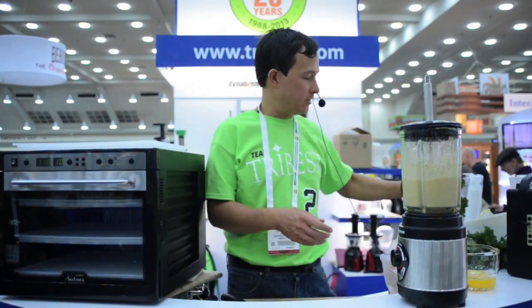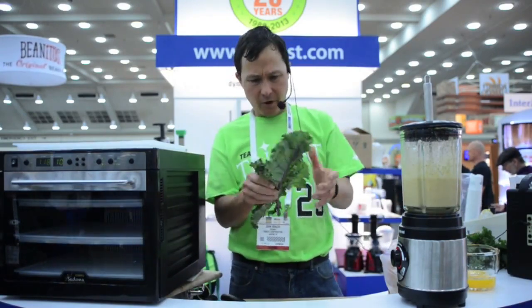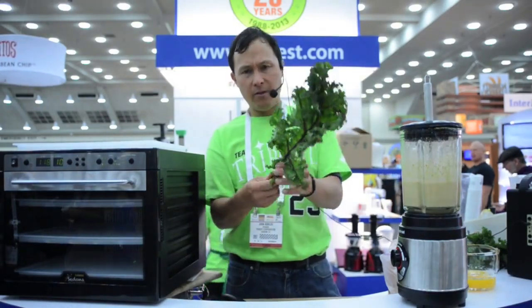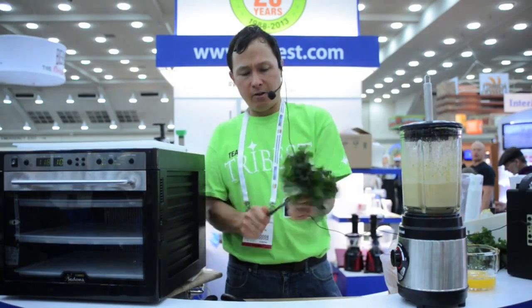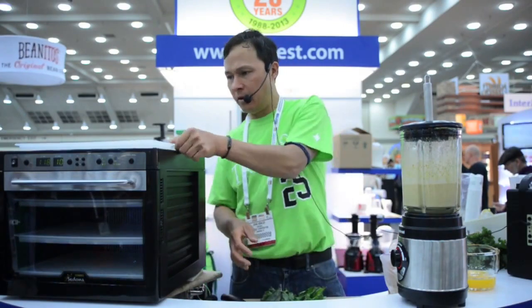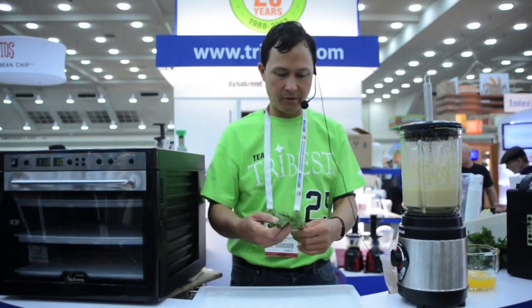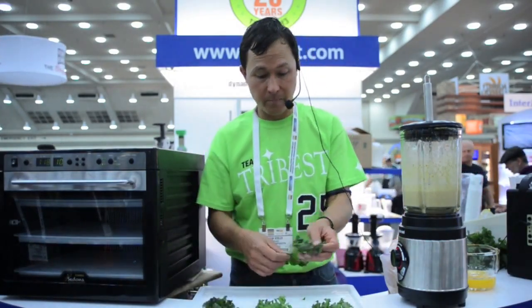While that's blending, we're going to go ahead and de-stem our kale because we are making the kale chips. It's very important to de-stem your kale when dehydrating it — otherwise the stems will turn into hard toothpicks. The easiest way to do that is just hold the stem and pull it up, and you'll get all the nice soft leaf parts out. Then we're going to take the dehydrator tray, set some of these leaves on it, and simply spread the batter.